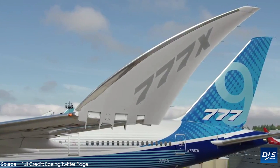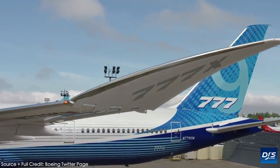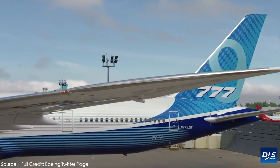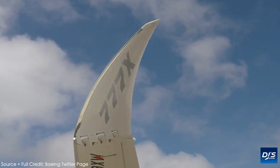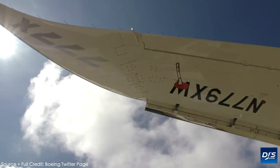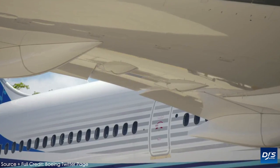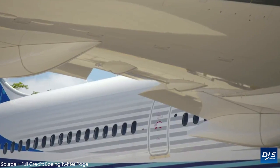The Boeing 777X failed to acquire any orders during the 2019 Paris Airshow — an airshow which has been known as a place where airlines come to announce their major orders. Competitor to the 777X, the A350, also did not welcome in any orders. As I mentioned in a video covering Airbus's recap, it really was an airshow for single-aisle aircraft.